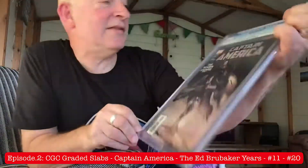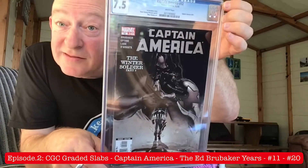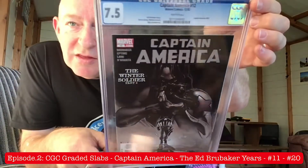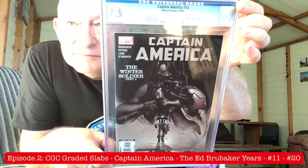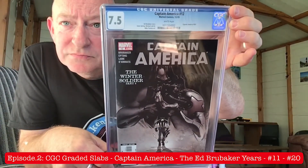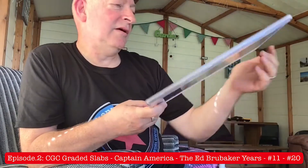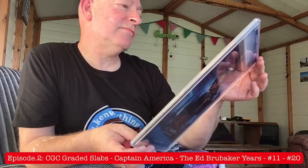Still beautiful, isn't that? Lovely Steve Epting cover as well. And this is issue number 11, The Winter Soldier Part 4. You see, this is a 7.5. I haven't got any notes at hand, but there must be something inside that didn't do the book justice, because there's no spine ticks or bent corners that I can see. But that's fine. Wonderful art. And the cover for this was drawn by Steve Epting, Michael Lark, and Mike Perkins.